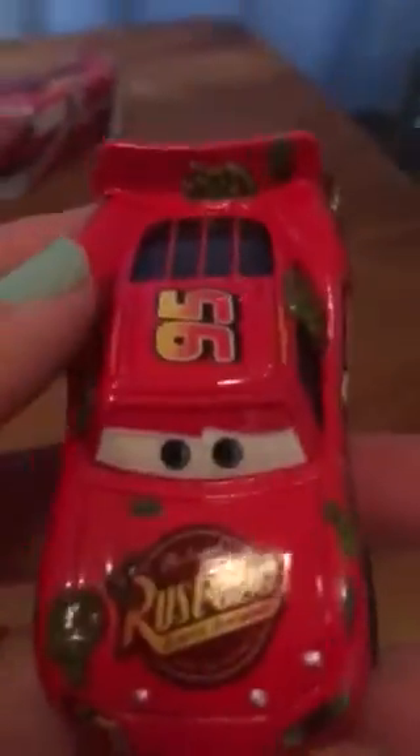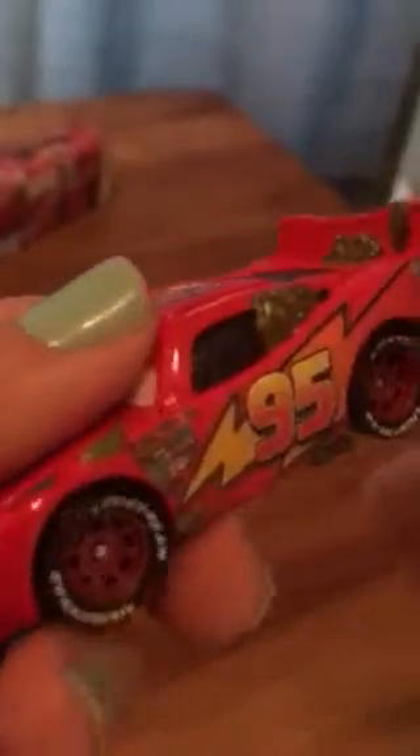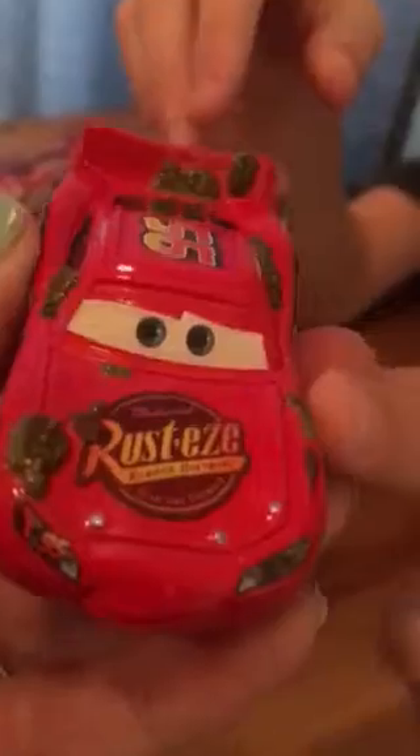Next up we have Cactus Lightning McQueen. This Lightning McQueen has cactuses all over him — he looks like he's crashed into a cactus pit. The sponsor stickers are a lot more different than the Cosbury Lightning McQueen, same with this one and the other three.